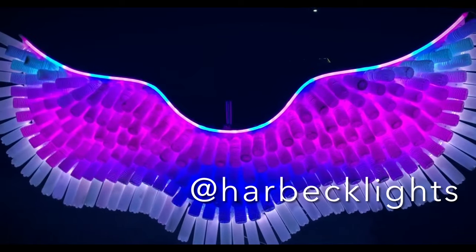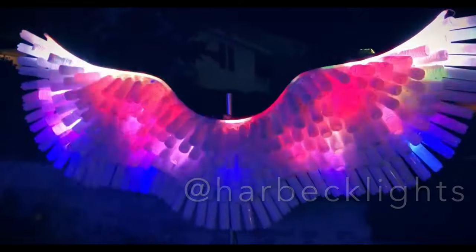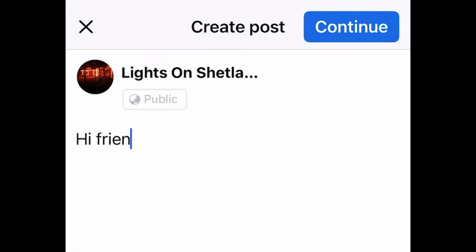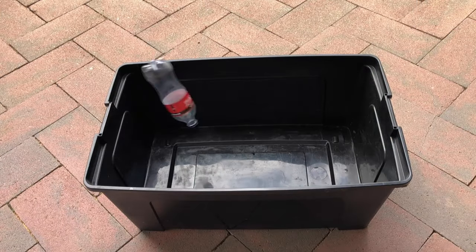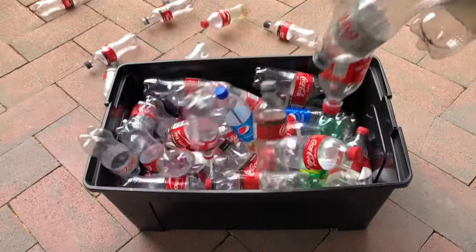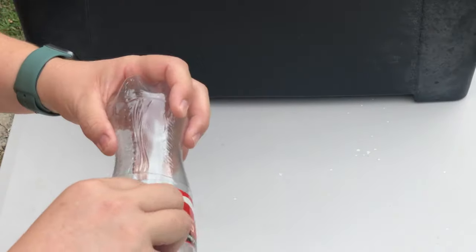I was onto this project straightaway. We needed bottles and we didn't drink bottled water or soft drink, and the local recycling places weren't very helpful with giving any donations even if I paid for them. So my next step was to involve the local community and ask for donations of bottles through my Facebook page. We opted for coke bottles as they were a lot easier to collect than water bottles, plus coke bottles were a lot more durable. That's where my next challenge came in — I had to clean these bottles, every single one of them.